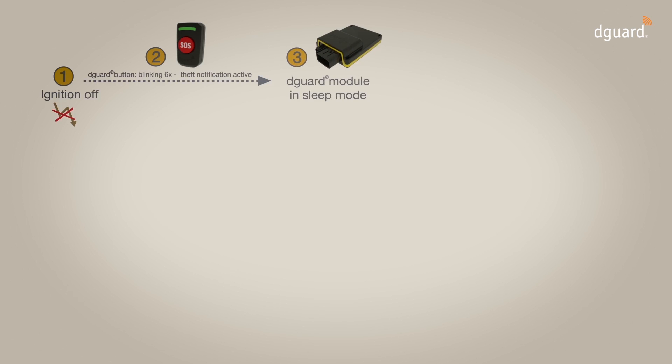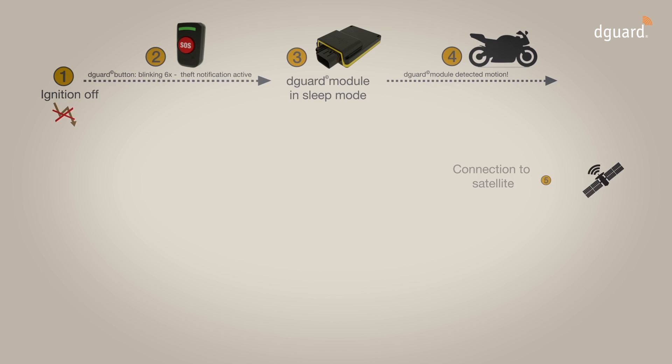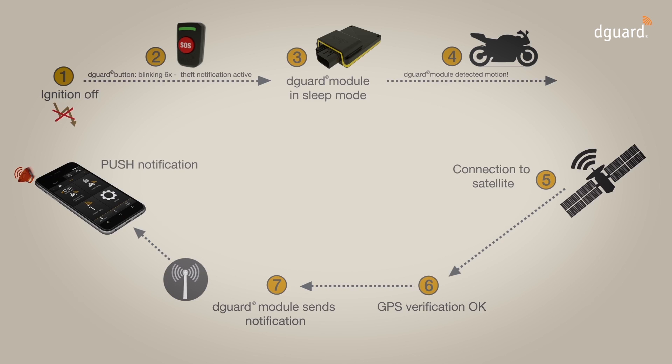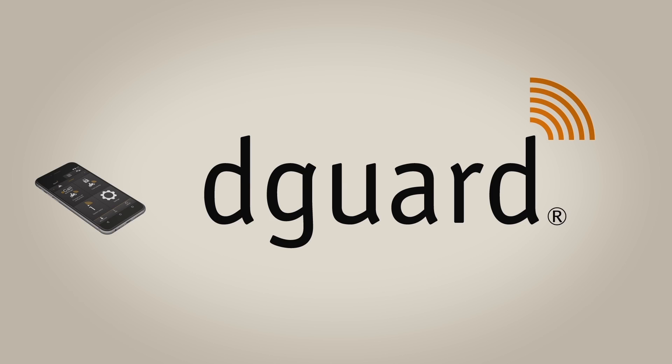The D-Guard module is now in sleep mode, but it is activated immediately if the motorbike is moved. The GPS coordinates of the motorbike are recorded, the D-Guard module sets up a GSM connection, and sends a push message to the user's D-Guard app. The user also has the option of having the anti-theft alarm sent by text message. The D-Guard user can then inform the police, for example, and communicate the coordinates that were recorded most recently.